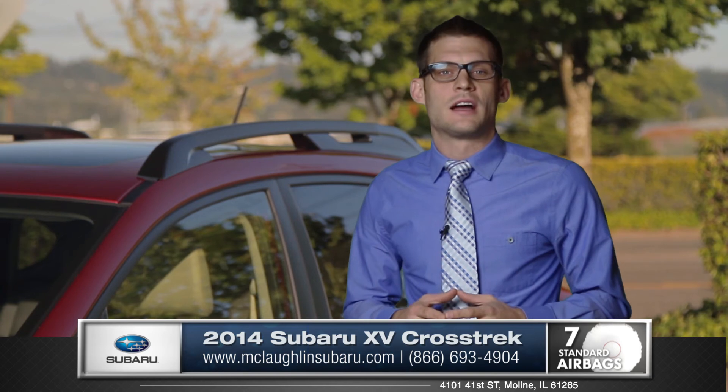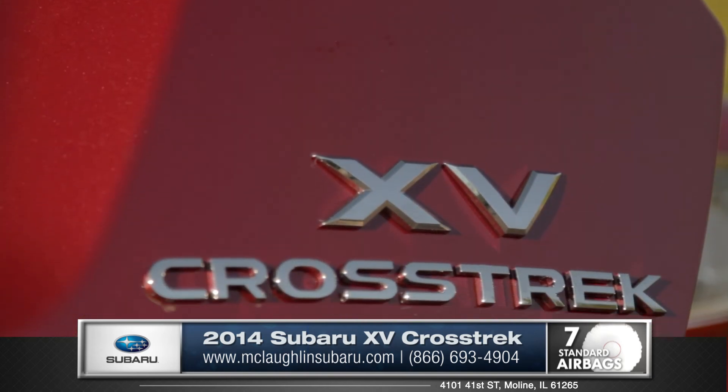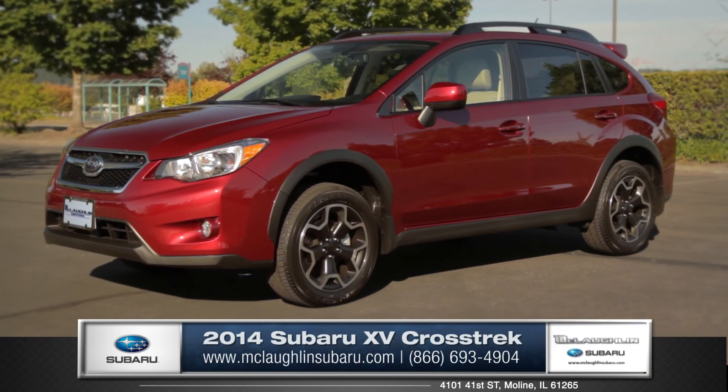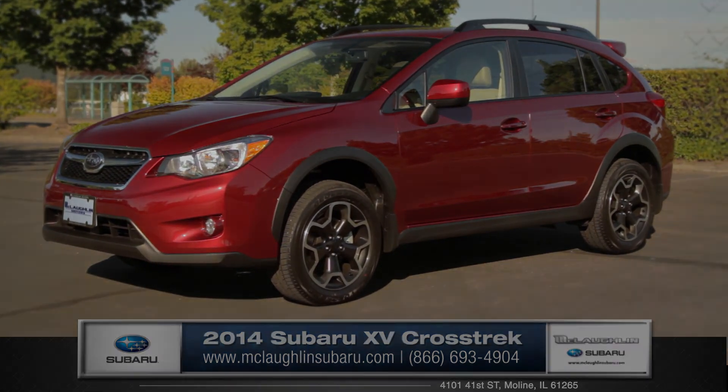Built with the active lifestyle in mind, the XV Crosstrek really exemplifies what Subaru stands for. So come down and see us and check out the 2014 Subaru XV Crosstrek.